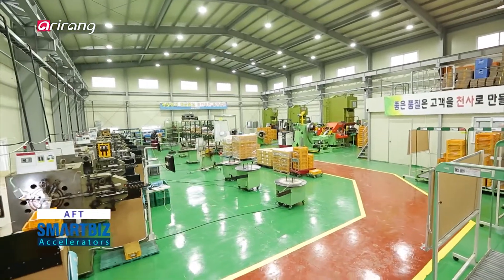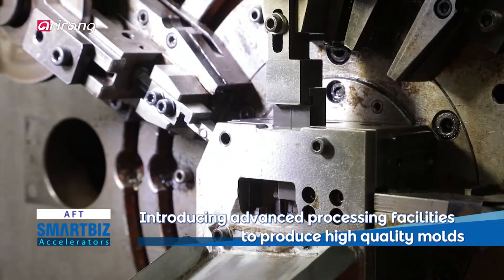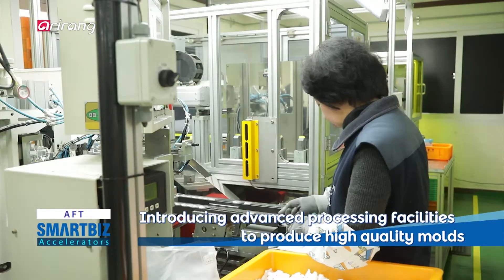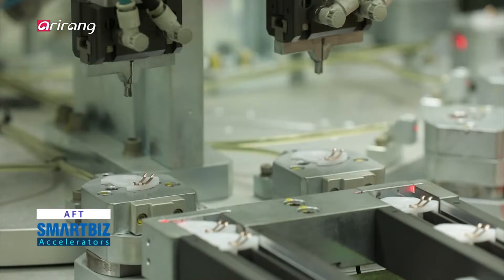The quality of metallic molds is a significant element that decides the quality and functions of the finished product. Therefore, advanced technologies are necessary for the injection molding process.